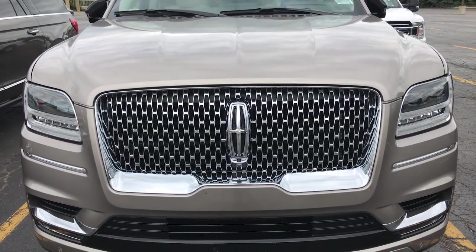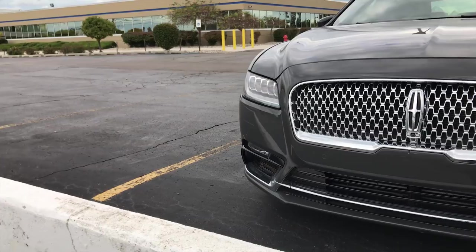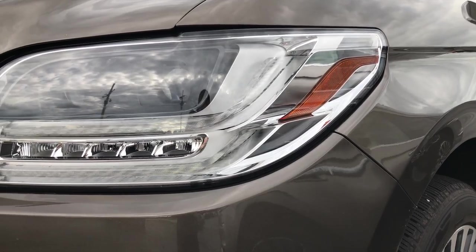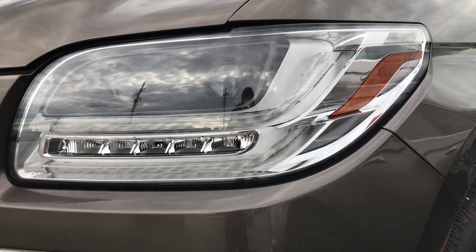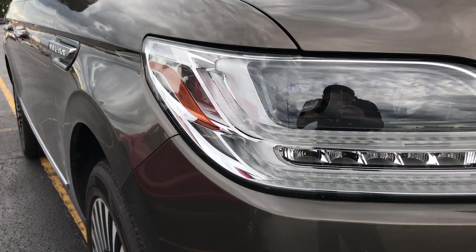And with this new grille design, you can see it on the other Lincoln models like the new Lincoln Continental. They also updated the new headlights, making them longer, more rounded, and now they actually wrap around the body of the car instead of just being in the front.